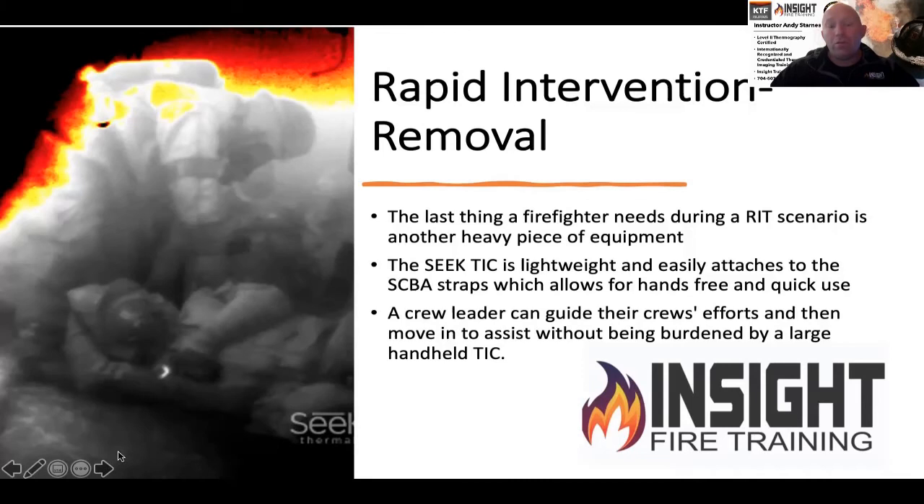A crew leader or additional firefighter equipped with a situational awareness camera, such as the Seek Fire Pro, can help aid these efforts. We can locate, assess, stabilize, and transport — and possibly save a downed firefighter's life. This is a small investment that each firefighter should personally consider. We'll show different cameras throughout this learning series, breaking down each camera's pros and cons in these short, informative videos.